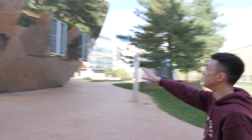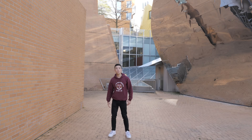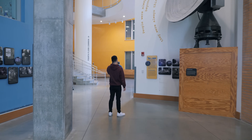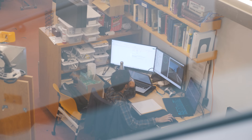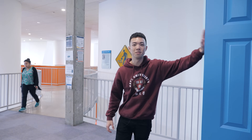Wow, this would be a great Instagram photo right here. This building is just filled with these inventions, basically.